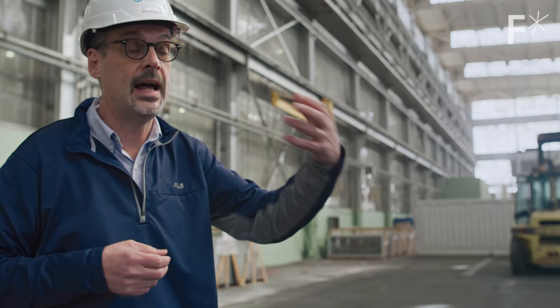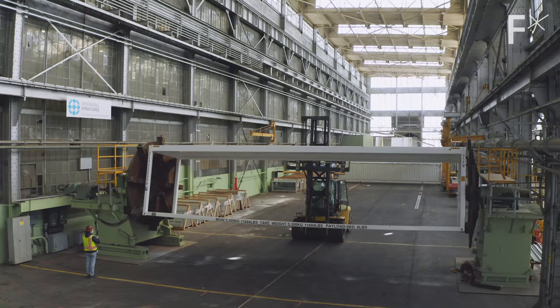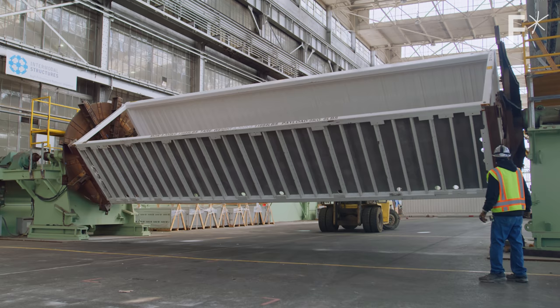We put in the wall system, the window system, and then the HVAC system. All that HVAC system sits in one module — the equipment's in there, the ductwork's in there, the return air's in there. It all allows for us to be faster and quicker on the job site when we get out to install our buildings.